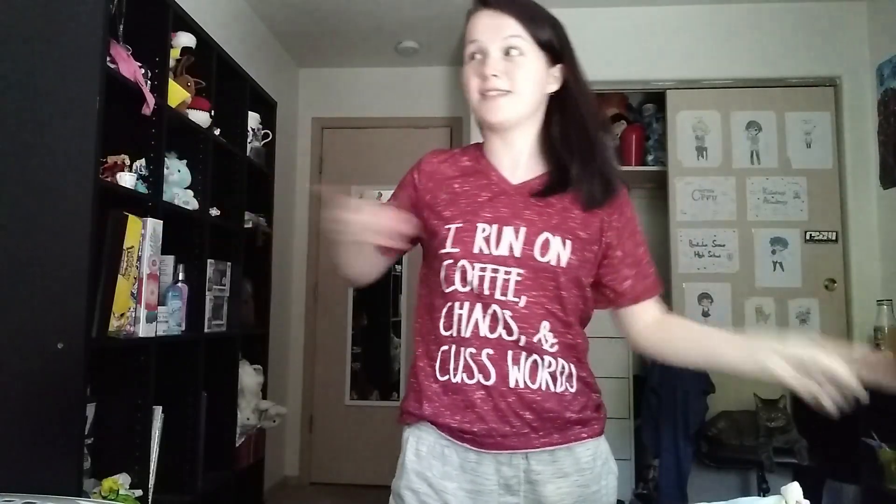Hey guys, it's me here and I am back for another haul video. For this haul video I thought I would do a summer haul, basically a summer clothes try-on. Now that I can edit, I can finally show you the clothes with them on and edit during transitions because I'm trying to be better at being a YouTuber.